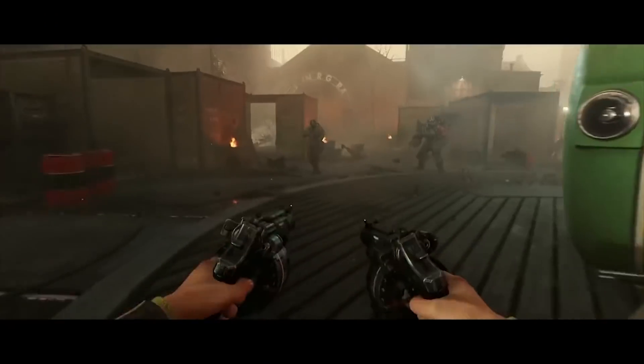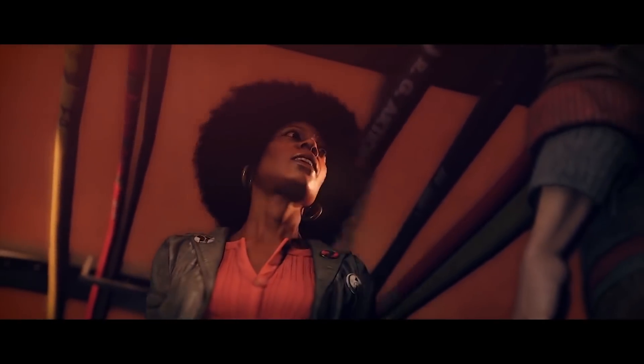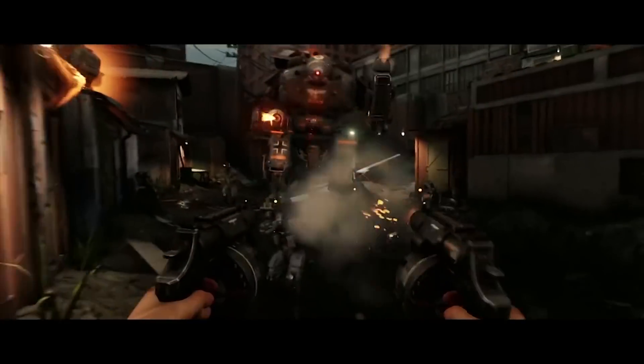But let's say Voxky is right and Ubisoft did double up on DRM for this game — why would they do that? The short answer is that they put a lot of money into Assassin's Creed Origins, and cracking groups have absolutely no trouble beating Denuvo anymore. It's routinely cracked within days of a game's release, and in the case of Wolfenstein II: The New Colossus, it was cracked before the game even hit the streets.